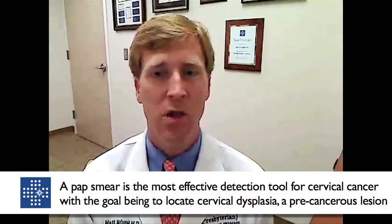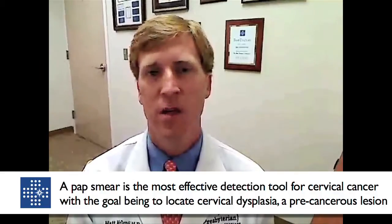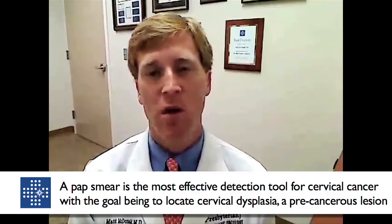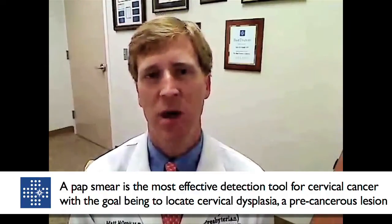Number one, the best screening test from a standpoint of detecting GYN cancers would be the pap smear. That truly is the single most effective screening mechanism for GYN malignancies that we have at this time. An important and common misconception by women is that a pap smear screens for all GYN cancers — but a pap smear is specific to screening for cervical cancer. It is not a test for screening for ovary cancer or uterus cancer.